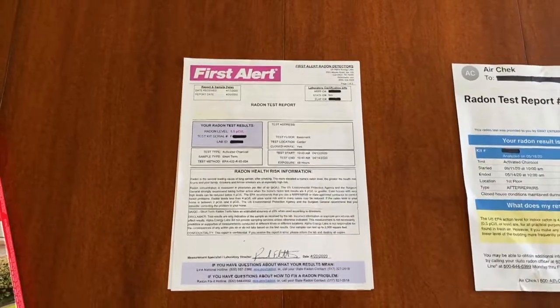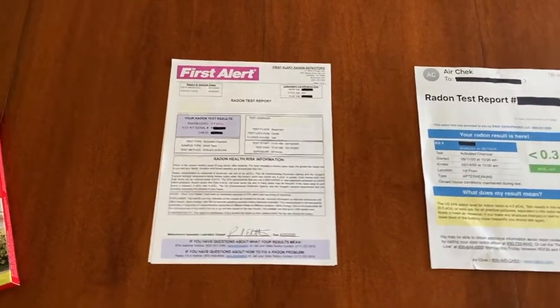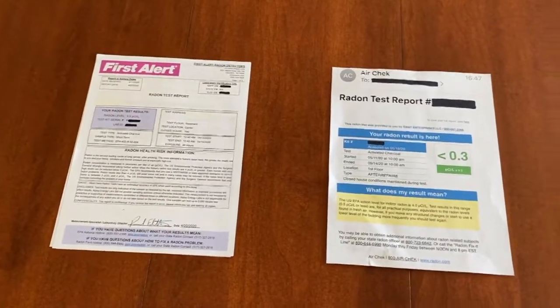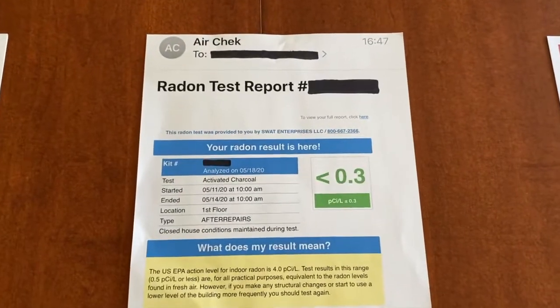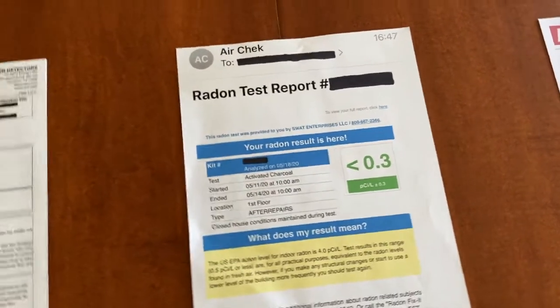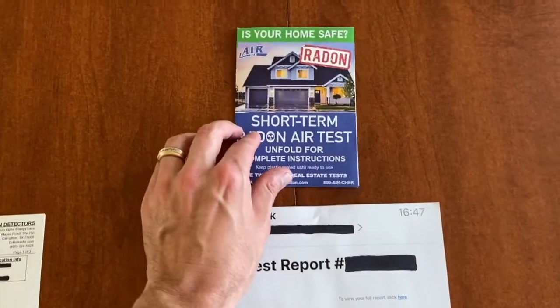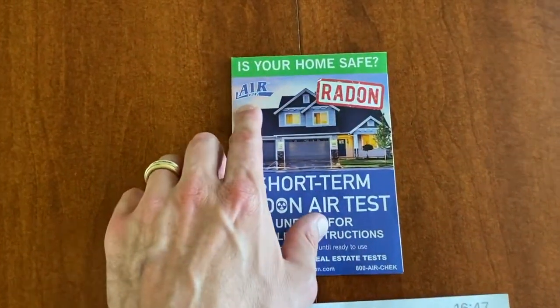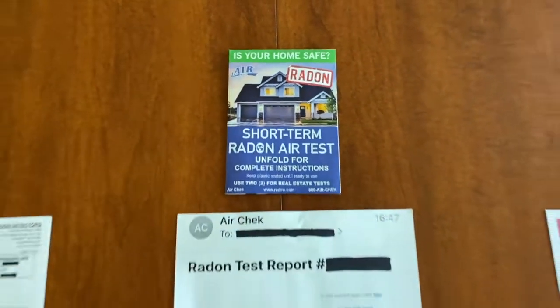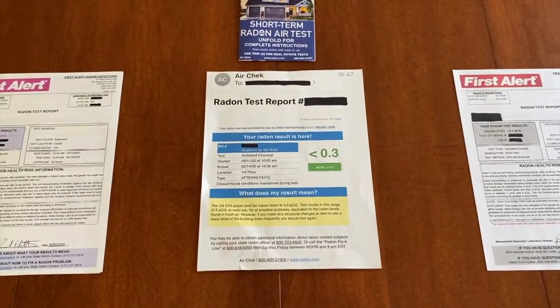So what we had to do was contact our local radon mitigation company, have them come out, and convert our passive system to an active system. They did that pretty quickly within a couple of weeks. Test number two, or the retest, was provided by the company that installed our system. This is an Air Check branded kit, and the company that converted our system is called SWAT — S-W-A-T.